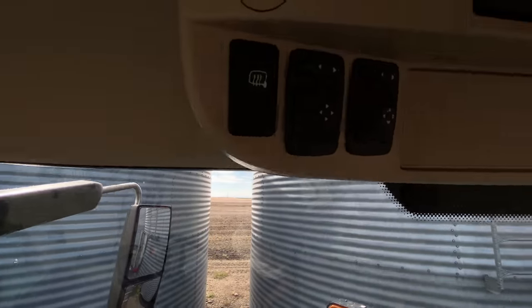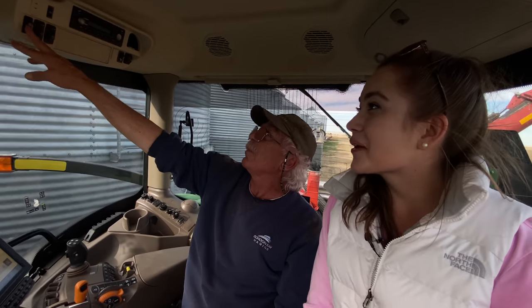What are those buttons up there? Mirrors. Oh, mirrors — oh my gosh, it's got a heated mirror too! Really? Wow.